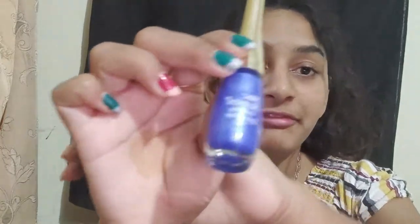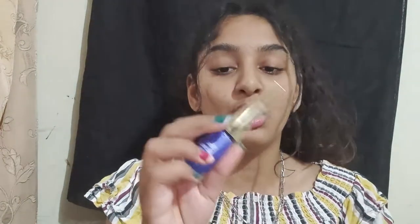The next thing is this eyeliner from Blue Heaven. I wanted a blue liner, so that's why I bought this. It costs around 120 rupees, which is very cheap and affordable.